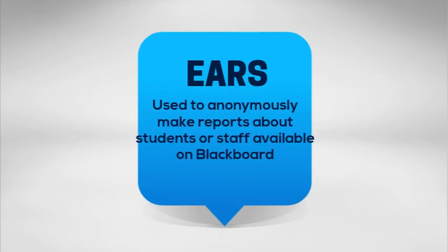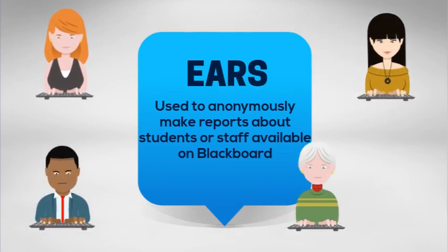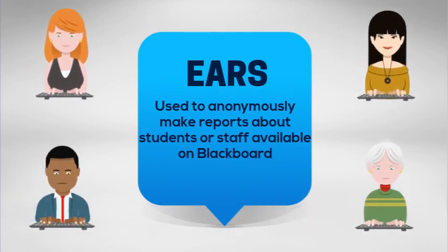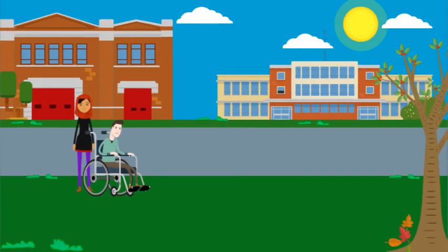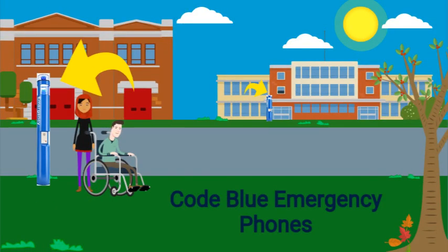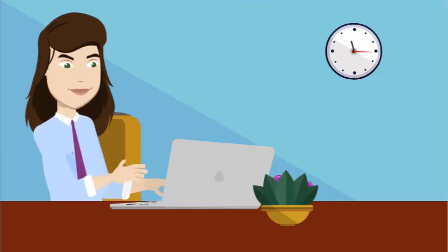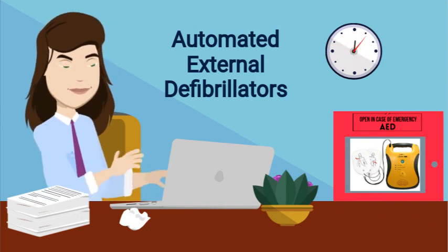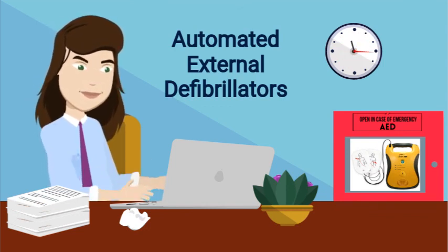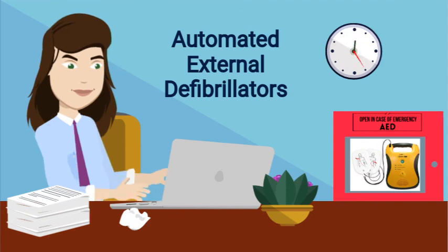EARS is another tool used to report anonymously and is available online through Blackboard. Northwood's campus is well equipped with Code Blue emergency phones, and all of their locations are listed in your security reference guide on your new employee jump drive. Automated external defibrillators, or AEDs, are also located in every building on campus, with specific locations listed on the security reference guide.